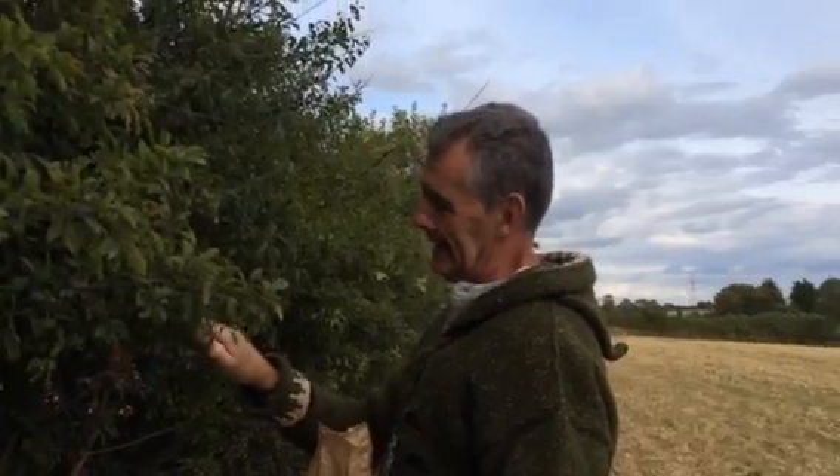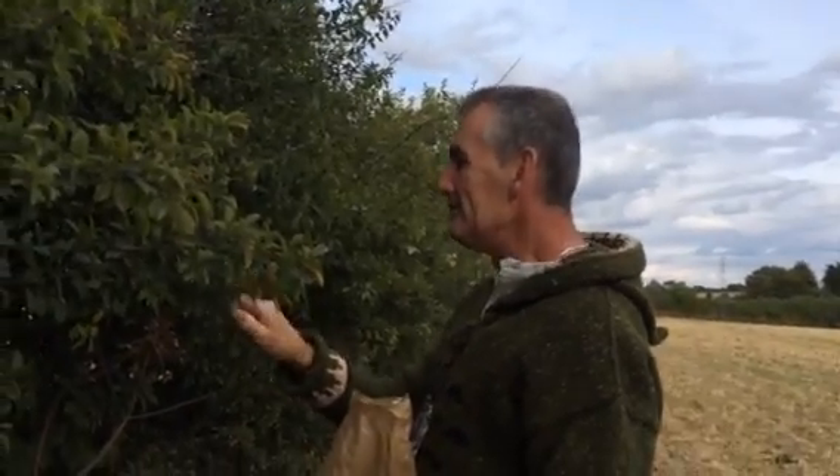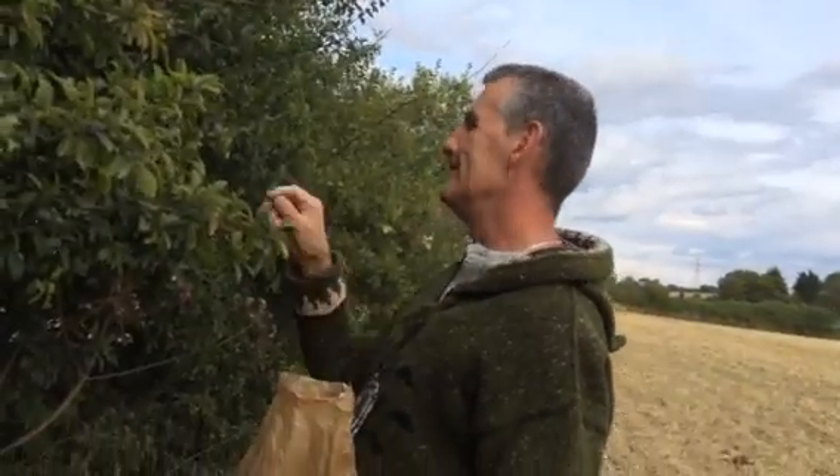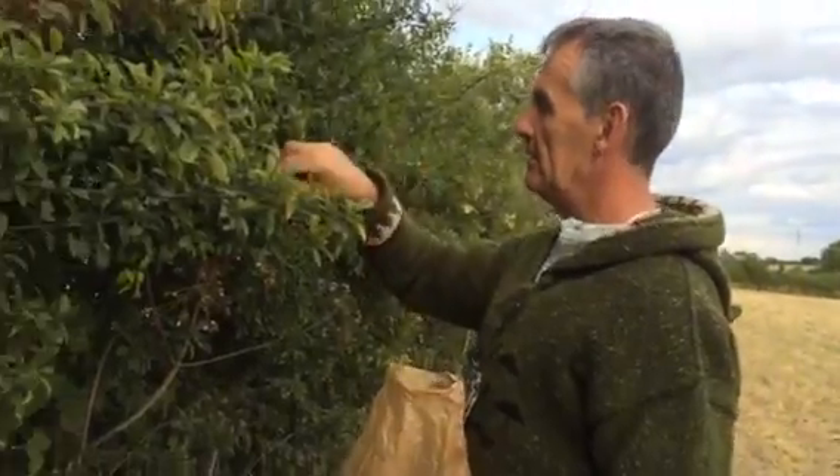So, Peter, what have you picked today? Well, I picked wild plums. Now I'm picking sloes. And how do you know what to pick?